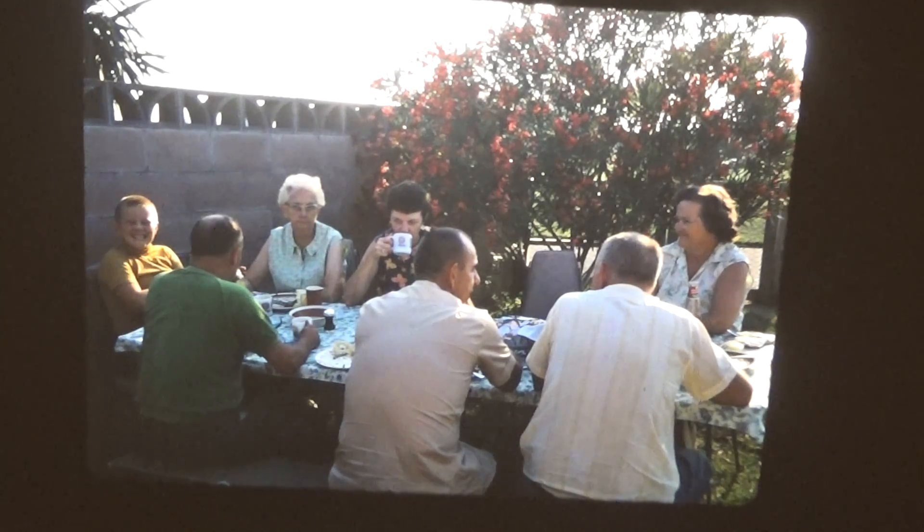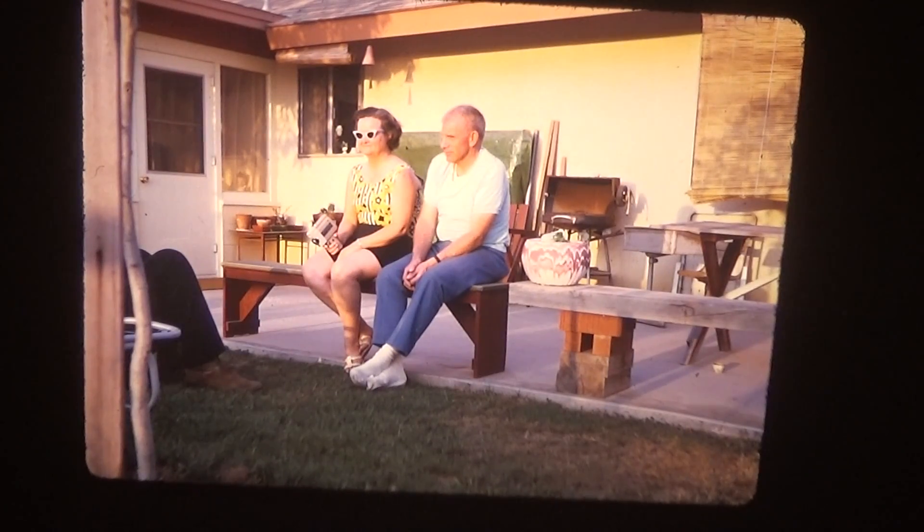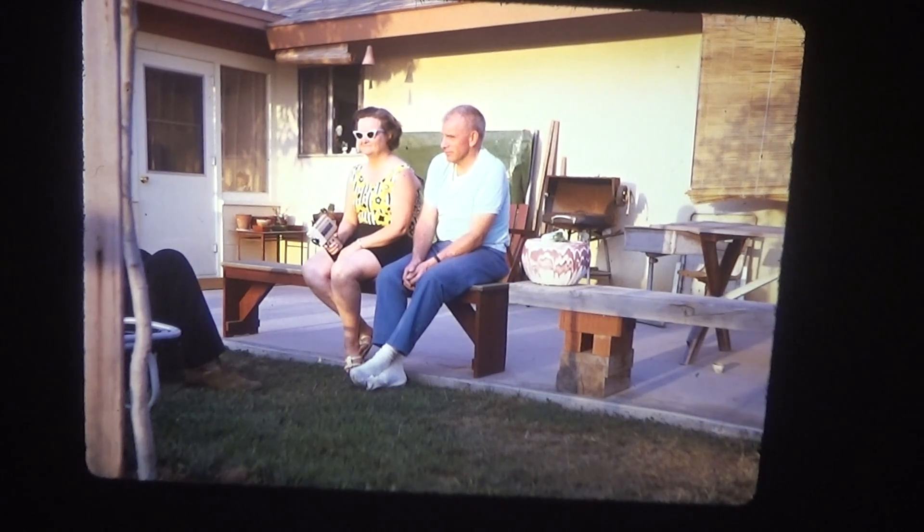Picnic photo. Also picnic. Dave and Brenda, 1970. Also Dave and Brenda, 1970. This one is Paul and Brenda, I think — yeah, same caption.